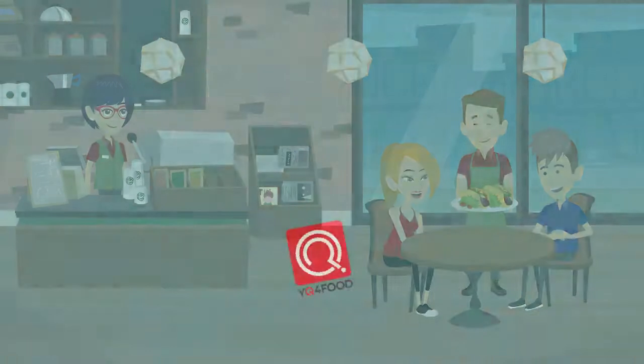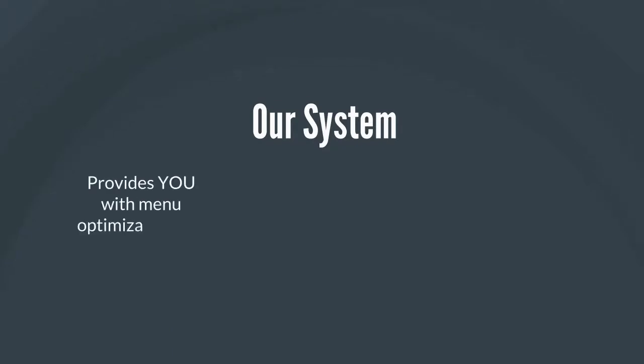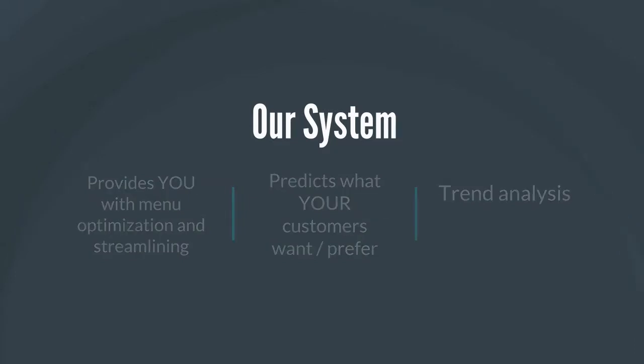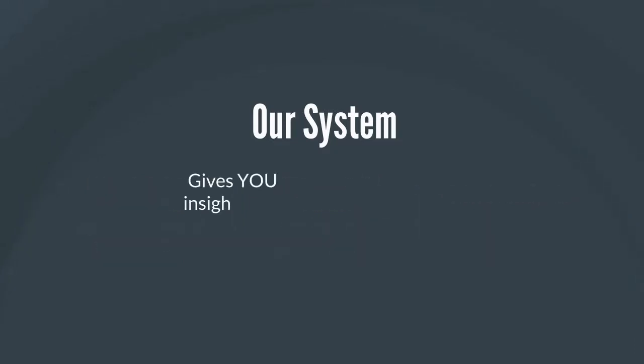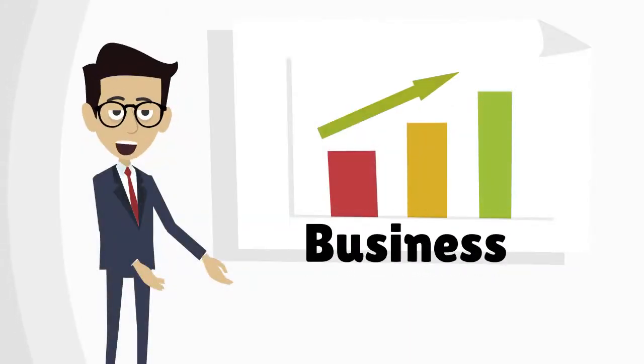We are not only a food ordering solution. Our system provides you with menu optimization and streamlining, predicts what your customers want and prefer, trend analysis, and gives you insights into your daily business health. It collects customer data. We want to grow your business with you.